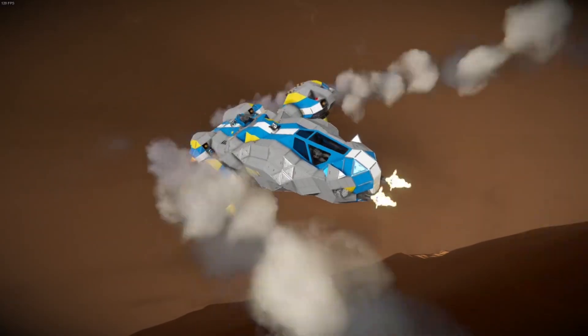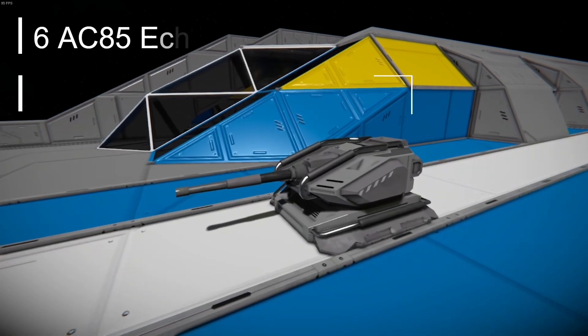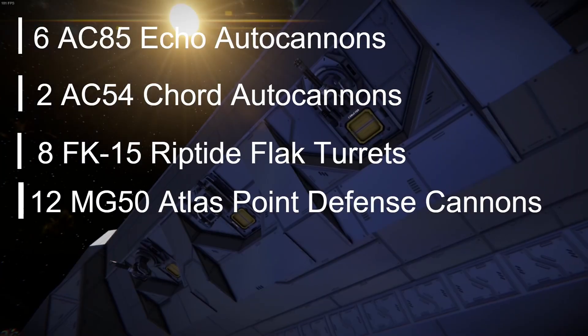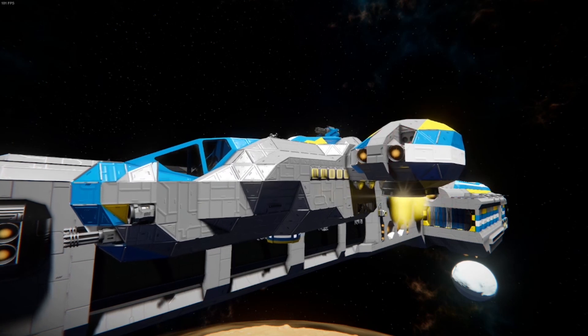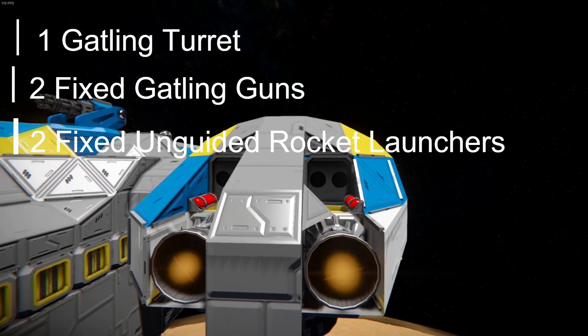The Frontier-class carries 6 AC-85 Echo autocannons, 2 AC-54 Cord autocannons, 8 FK-15 Riptide flak turrets, and 12 MG-50 Atlas point defense cannons. The Dove-class dropship carries a versatile armament as well, with 1 Gatling turret, 2 fixed Gatling guns, and 2 fixed unguided rocket launchers.